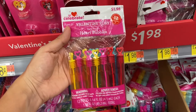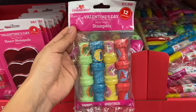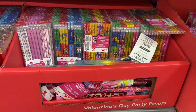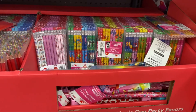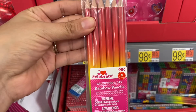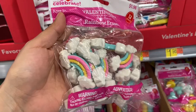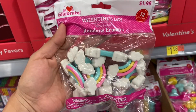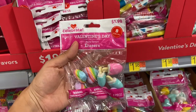I found some heart bubbles and they are a dollar 98 — you get 12 per pack. Walmart also has Valentine's Day stamps here; there are 12 to a set and this is a dollar 98. I found a pack of pencils with 10 to a set for just 98 cents. I also found these rainbow pencils — six to a set for 98 cents only, and look at all those colors. These rainbow erasers are super cute and fun, just a dollar 98, and they have hearts and popsicles too in this set, also just a dollar 98.